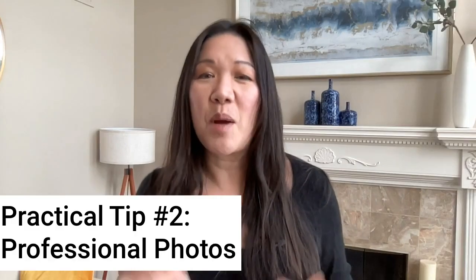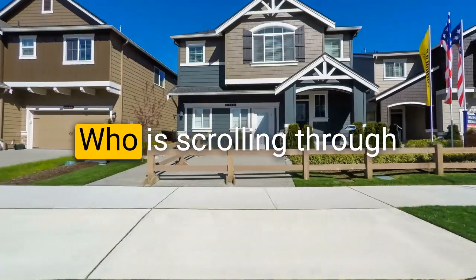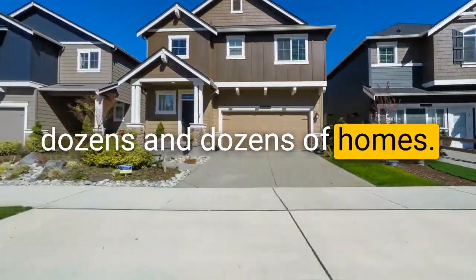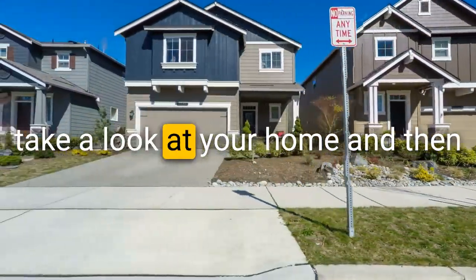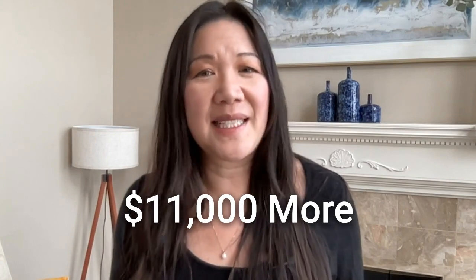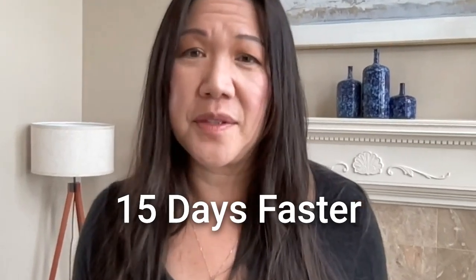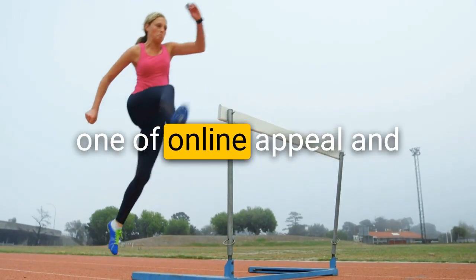Moving on to practical tip number two for irresistible online appeal: professional photos. Professional photos are so important to catch the eye of buyers scrolling through dozens of homes, making them stop, read the description, and want to come see your home in person. According to a Redfin study, homes with professional photos sell for on average $11,000 more and 15 days faster than homes without professional photos.